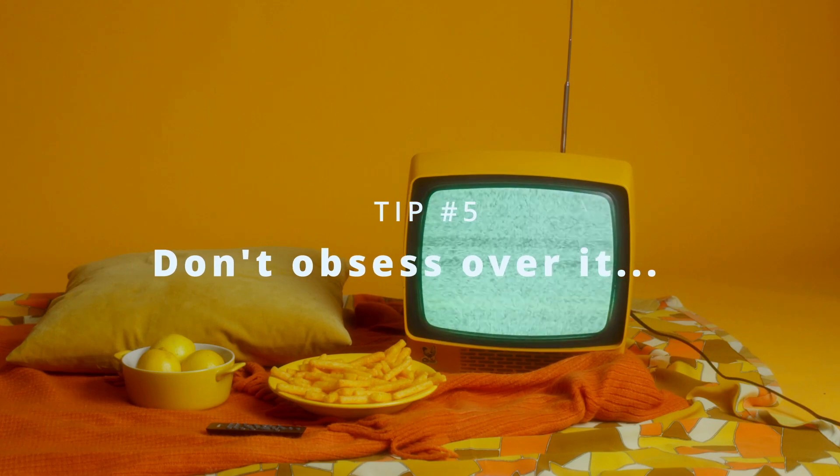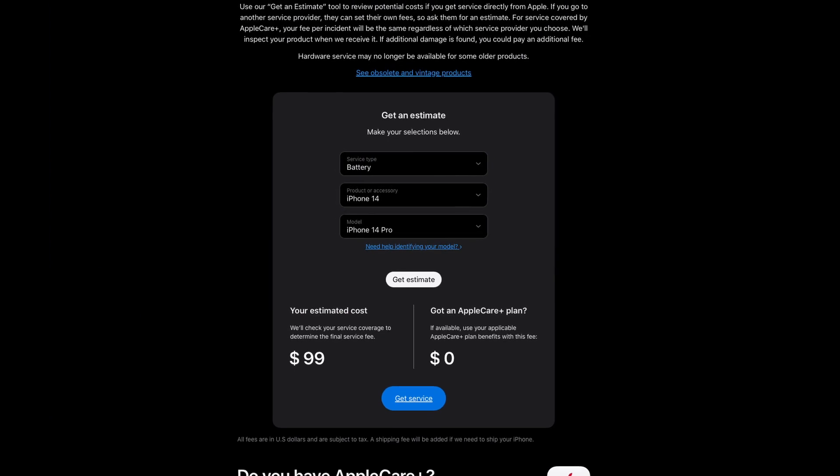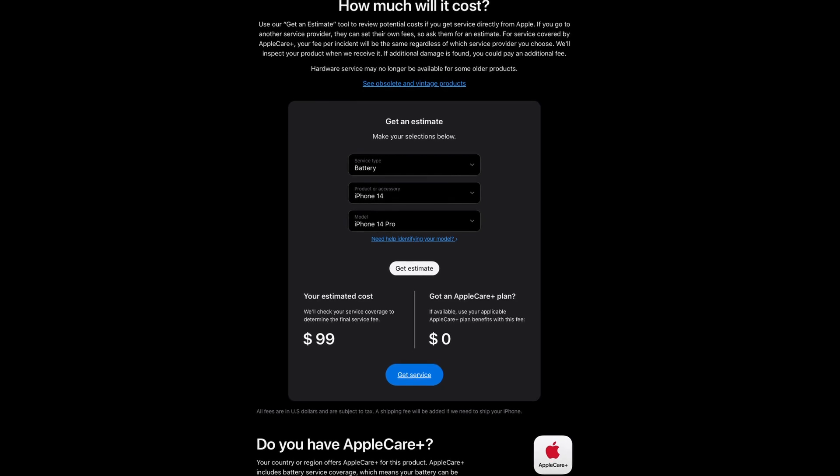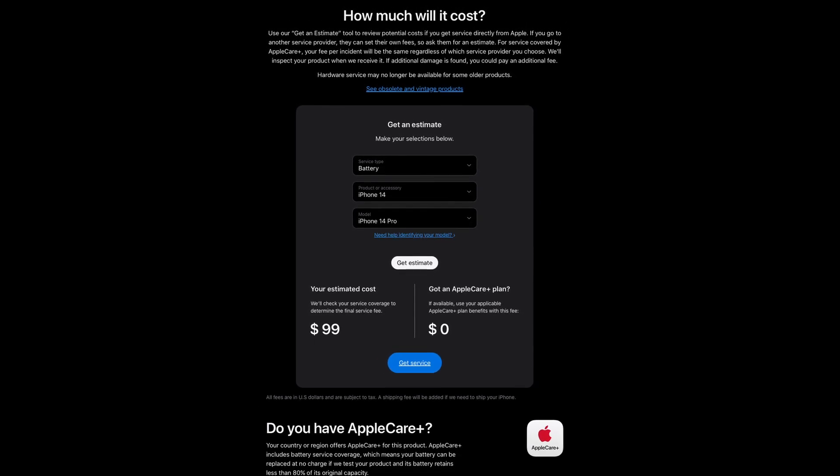And five: do not obsess over it. This tip might be counter-intuitive, but I don't want you to be obsessing over these tips too much. I don't believe you should be changing your entire lifestyle because of your battery's health. It's your health that is the most important thing, and it should be you in control over your smartphone — not the other way around. Remember, if your battery health goes under 80%, you can always get it replaced. It's about $99 right now, so much less than getting a new phone. And if you've got an AppleCare Plus plan, they will replace it for free.